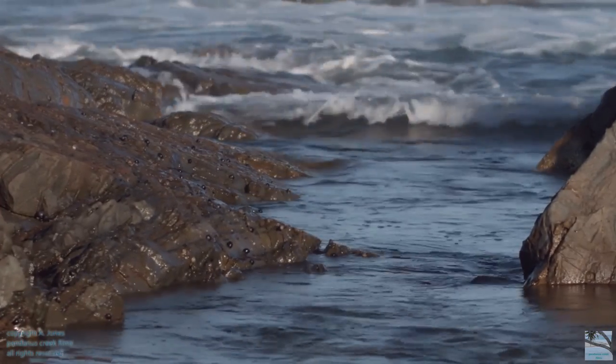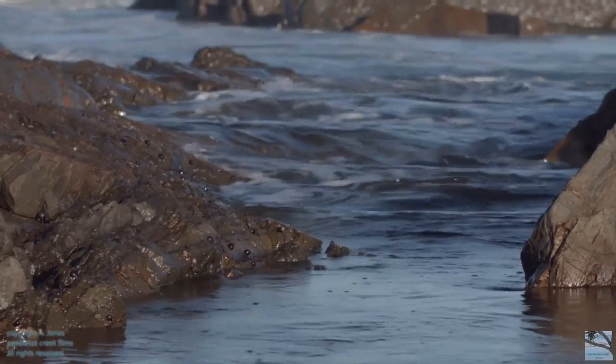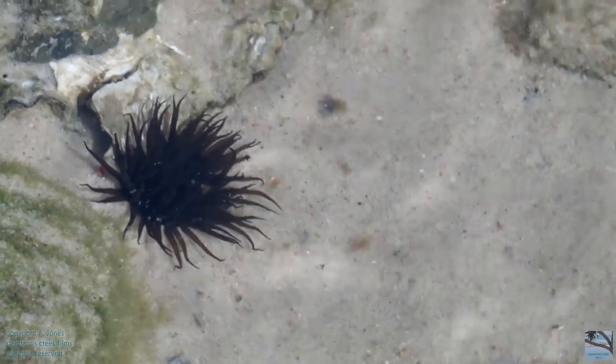When the tide goes out, it's time to head down to the rock pools. This is an olive green anemone, a carnivorous animal.